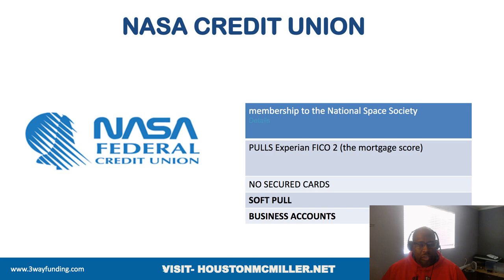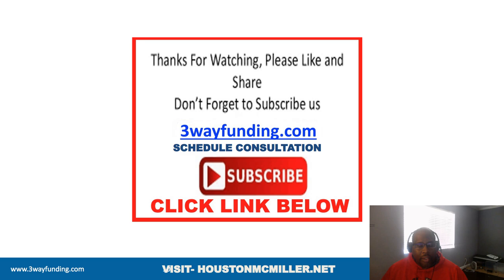NASA Federal Credit Union is definitely one of those credit unions you want to join, and they don't pull ChexSystems. They may use the Early Warning System (EWS) as an alternative — I may need to make a separate video so you're aware of that. If you have questions about business credit, personal credit, or funding, click the link in the description to schedule a one-on-one consultation. Thank you.